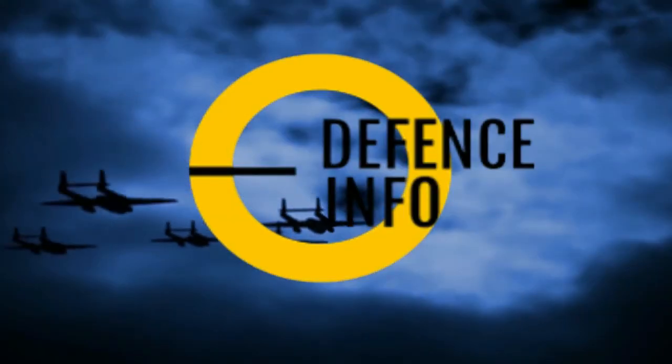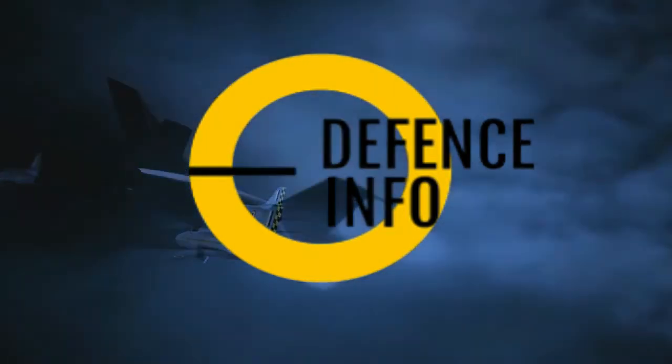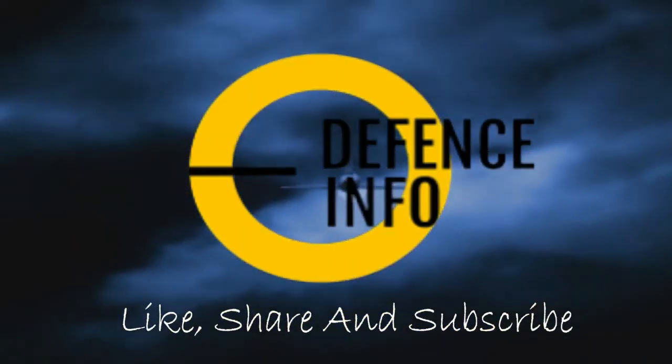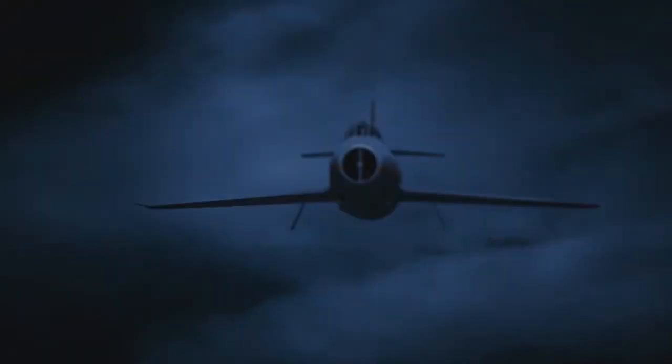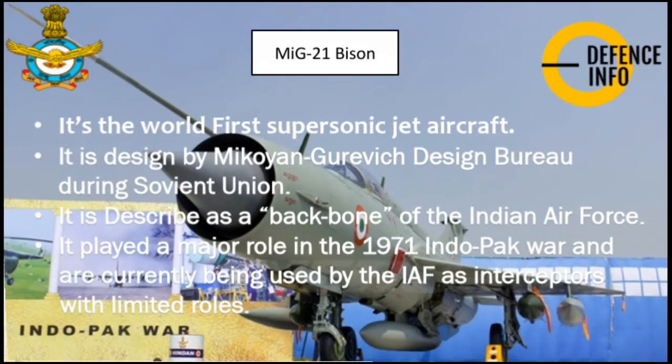Hello, welcome to Defense Info, a one-stop solution for all your defense needs. Please like, share, and subscribe. Hello, dear aspirants, welcome to a new episode of Defense Info. Today we will discuss the MiG-21 Bison.